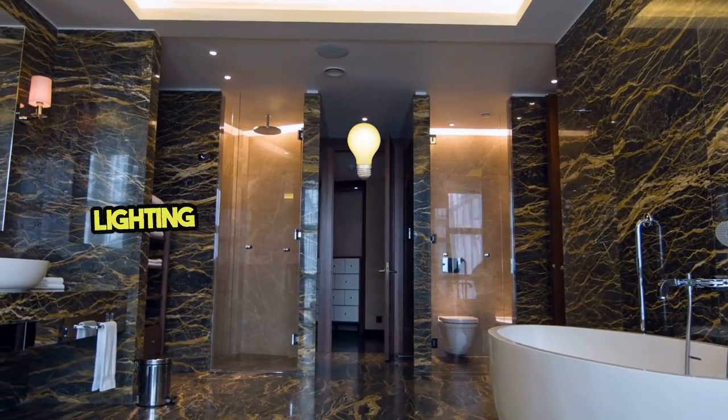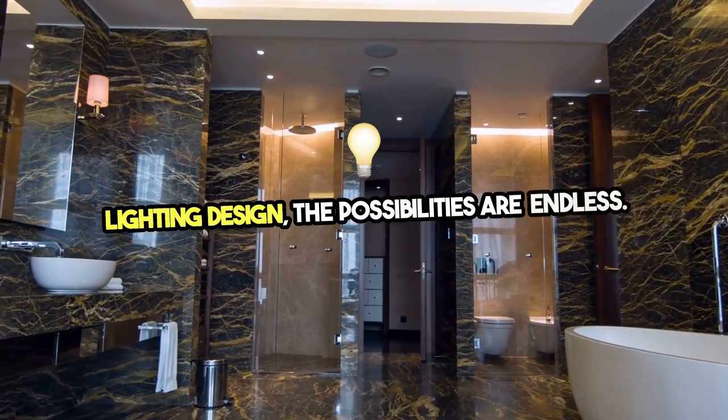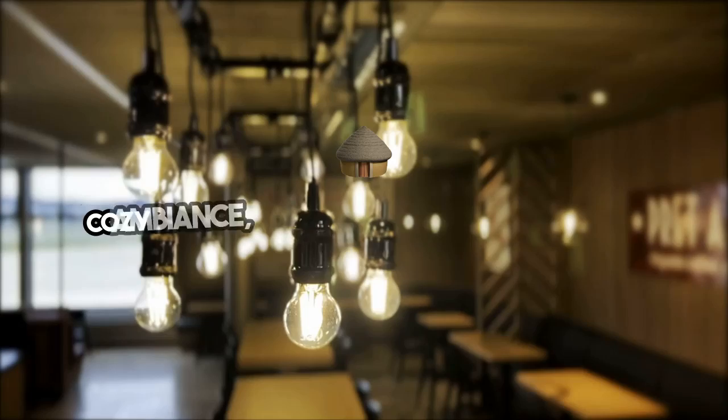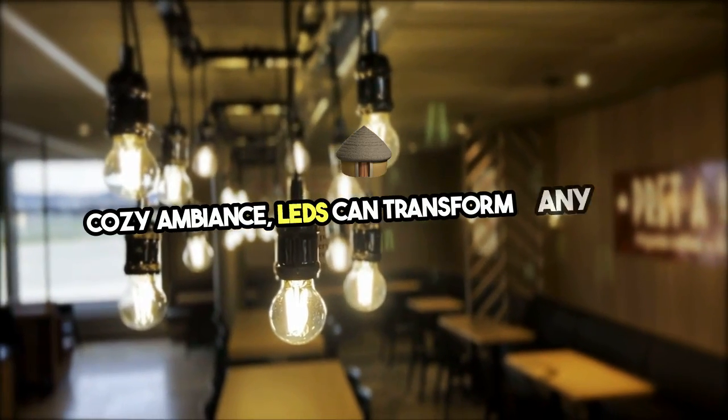When it comes to interior LED lighting design, the possibilities are endless. From accentuating architectural features to creating a cozy ambience, LEDs can transform any space.